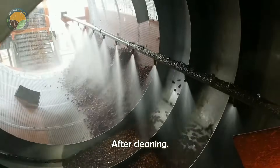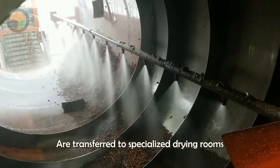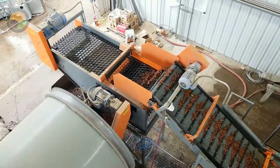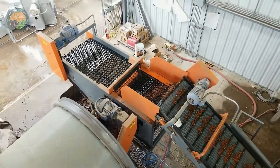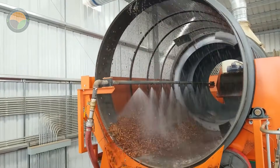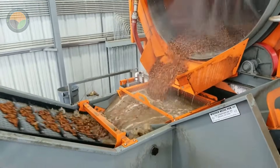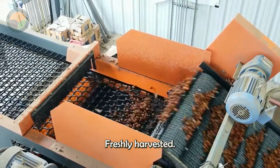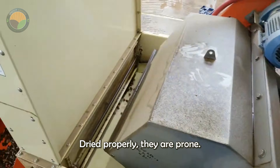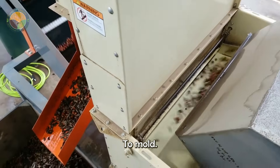After cleaning, the hazelnuts are transferred to specialized drying rooms to reduce their moisture content to a safe level. Freshly harvested hazelnuts have a high moisture content and if not dried properly, they are prone to mold or spoilage.